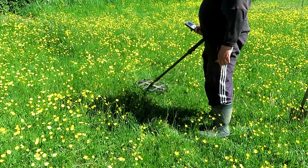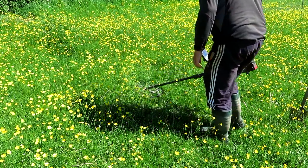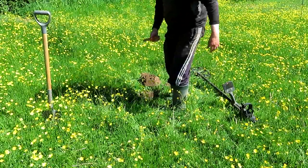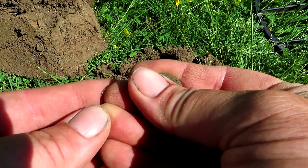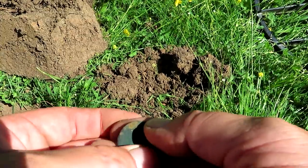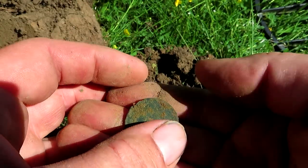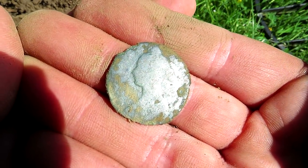I've got a lovely signal here. It looks like a coin. It's a bit smooth, I can't see a date. 1840 something, I think. Can you see the date? 1840 something. So that's going to be Queen Victoria. And it is. There she blows. Good day to you, Mum. On to the next.